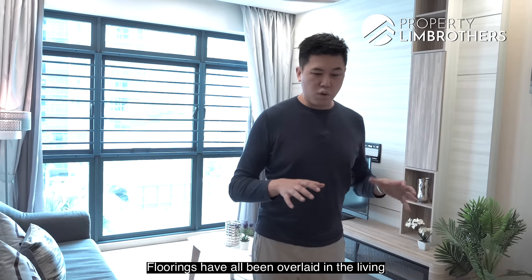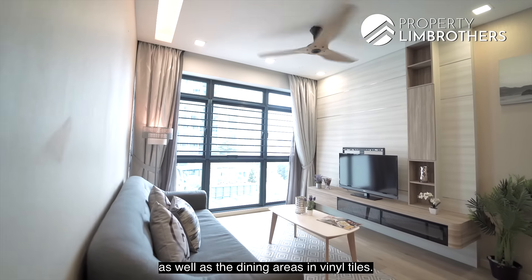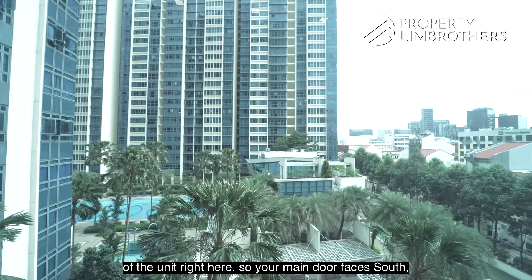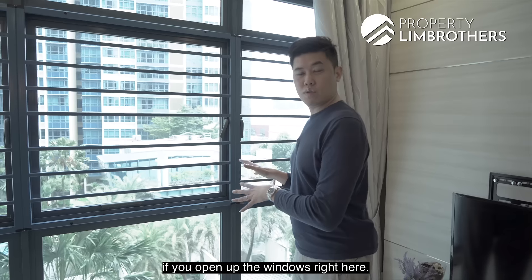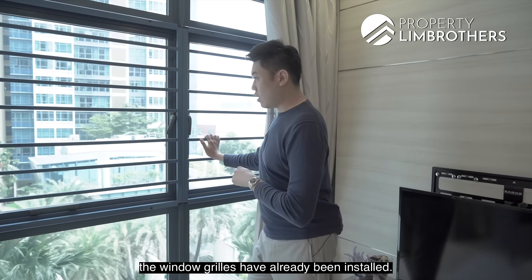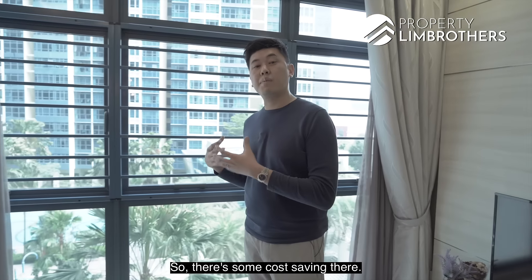Flooring in the living and dining areas has been overlaid with vinyl tiles. The unit faces north-south — the main door is south and the windows face north — providing plenty of natural breeze with no afternoon sun. Window grills have already been installed in the living area and all bedrooms, which is a cost saving especially for families with kids.